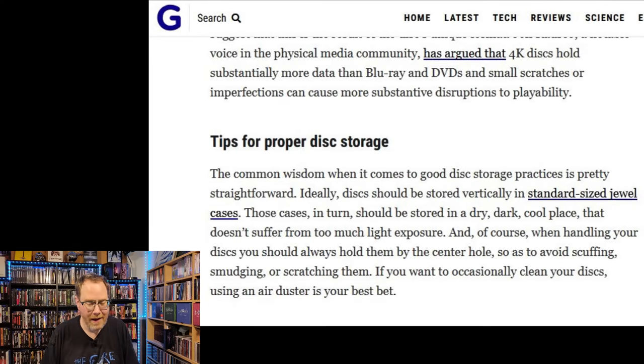Back to the Gizmodo article — let's talk about tips for proper disc storage and handling. The common wisdom is pretty straightforward: discs should be stored vertically in standard size jewel cases. They should be library style with the discs up on their end. What you definitely do not want to do is store your discs in stacks, because they can warp over time due to gravity. They're just not meant to be stored that way. For long-term storage, always keep your discs library style — vertical.